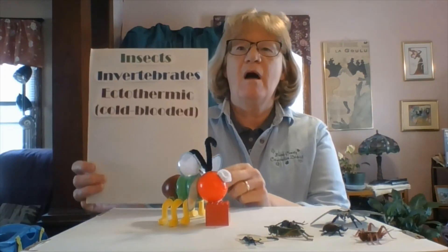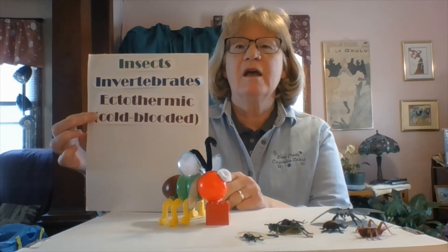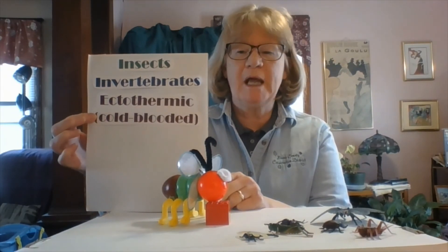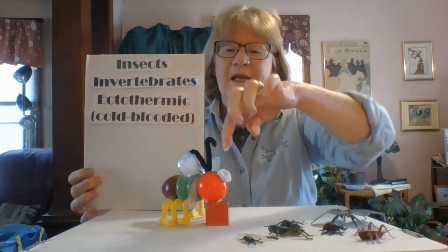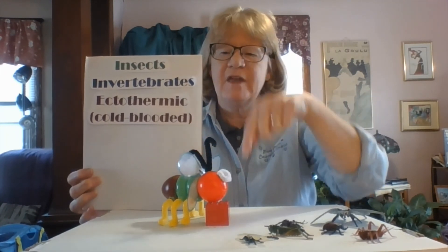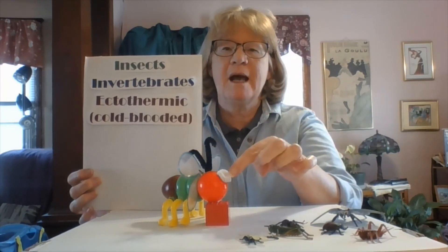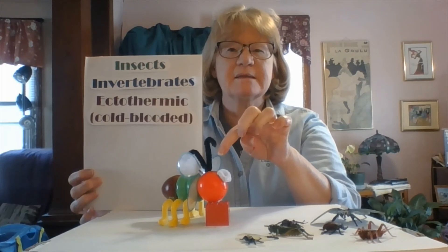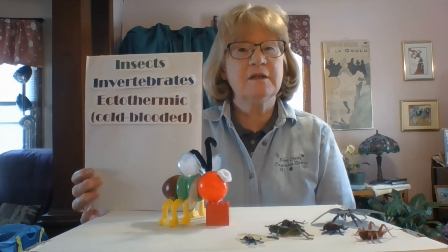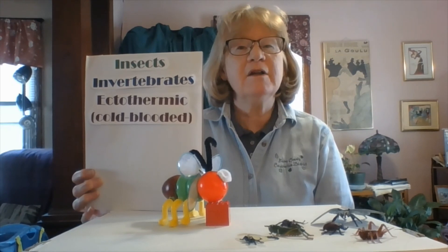Just to review: what makes an insect? All insects are invertebrates — they do not have a backbone. They're ectothermic, or cold-blooded. They have three body parts: a head, a thorax, and an abdomen. They have six legs. They have two antennae, compound eyes, and they may have wings. I hope you've learned a little bit about insects today, and when you see one in the backyard, you can take a look at it and then maybe just let it be.